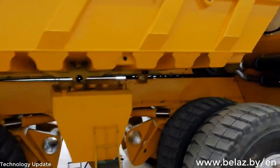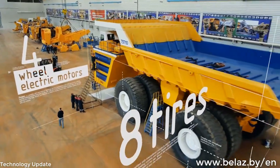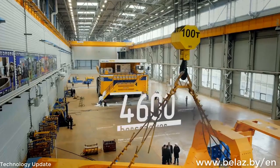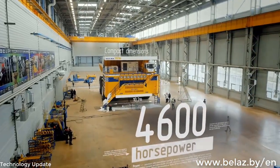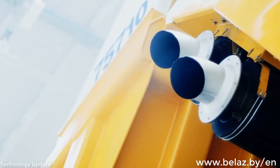Two diesel generators, four-wheel electric motors, eight tires, 4,600 horsepower. When the truck carries the load, it has two engines working. When the truck rides to get a load, only one engine is running. This means that we save on fuel.